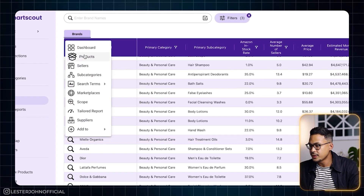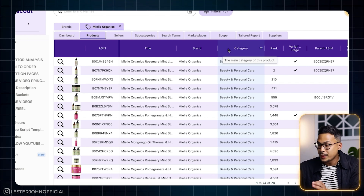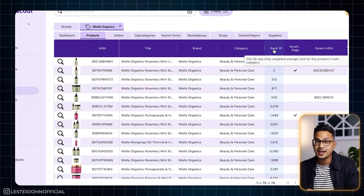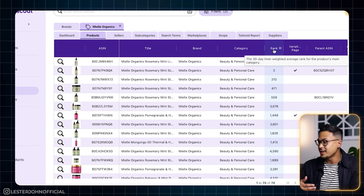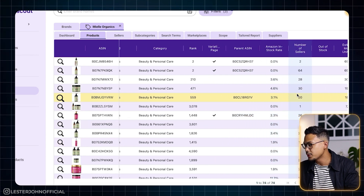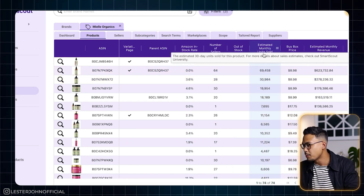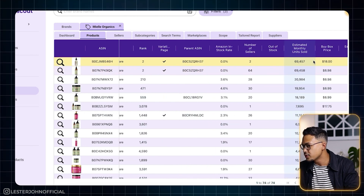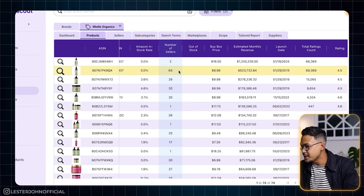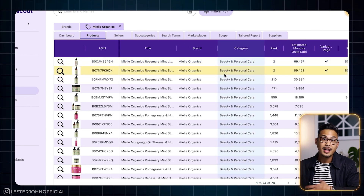We are here at the products page of Mio Organics. I like to sort by rank — because the lower the rank, the more it sells on Amazon. Something ranked number two is definitely a top-selling product. If you scroll to the right side, Amazon in-stock rate is zero — amazing, that's what we like to see. The estimated units sold per month for the product ranked number two is 69,000. The estimated monthly revenue is over a million dollars. So this is definitely a good product that I might be interested in selling.